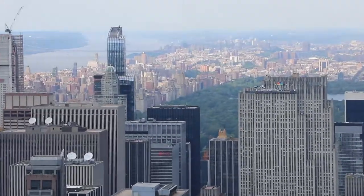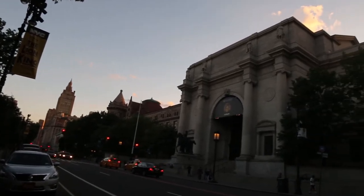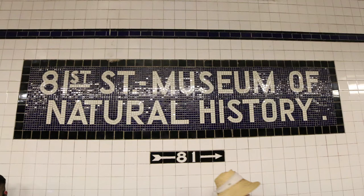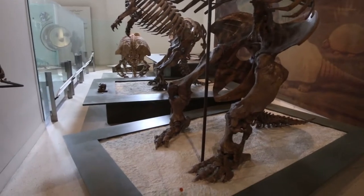I recently got back from New York City and I wanted to highlight the dinosaurs on exhibit at the American Museum of Natural History. The museum is located on 81st Street in Central Park and even has its own subway station in Manhattan. It was founded in 1869 and is one of the largest centers of paleontological research in the United States, attracting millions of visitors eager to learn about dinosaurs.